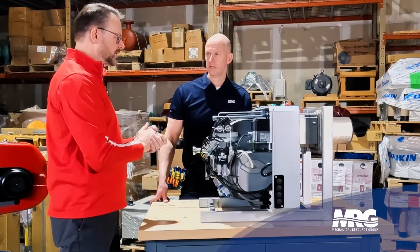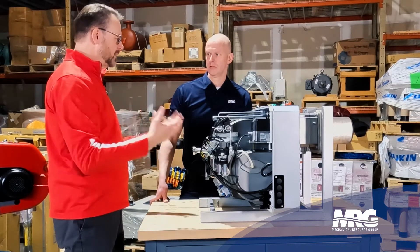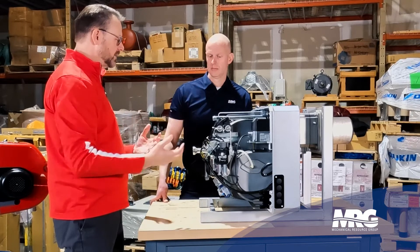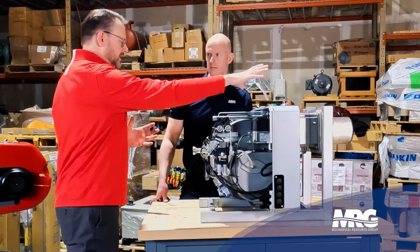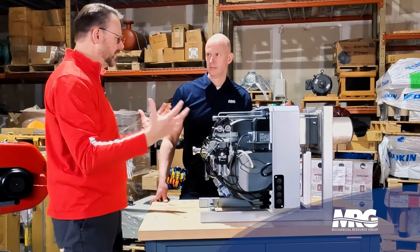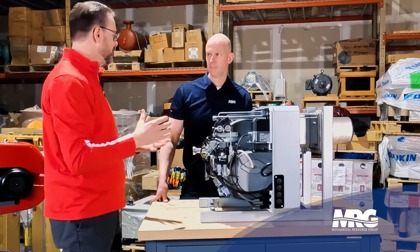Someday when they do have a challenge with the heat exchanger — or they discover it's a non-condensing heat exchanger and a condensing unit would serve them better — we can come back and put a condensing heat exchanger on the other side of this upgraded, higher-performance burner.